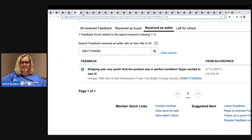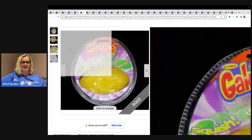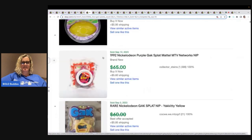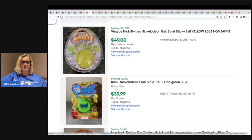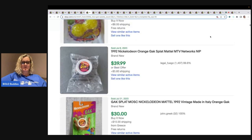Gak Splat Mini Football Y2K Yellow Squish — check it out, in the original packaging. I searched high to low and this is what I got. A lot of the sold prices are marked through, which means the best offer was taken. If you want to verify what it actually sold for, you cut and paste the title into Terapeak and it will tell you. But if you ever see Gak Splat, some of it goes for big money.